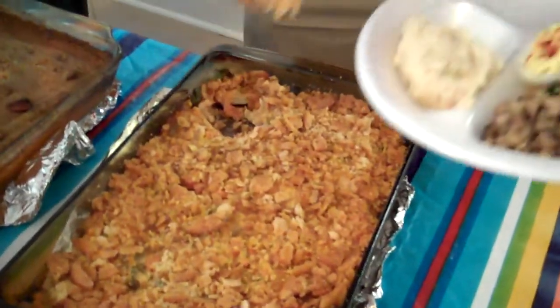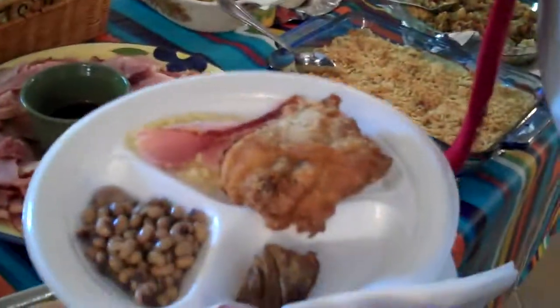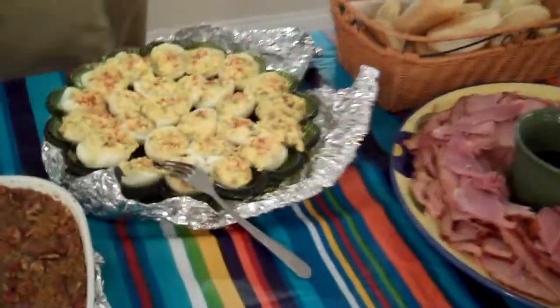That's some kind of vegetable casserole. Baked ham over here.